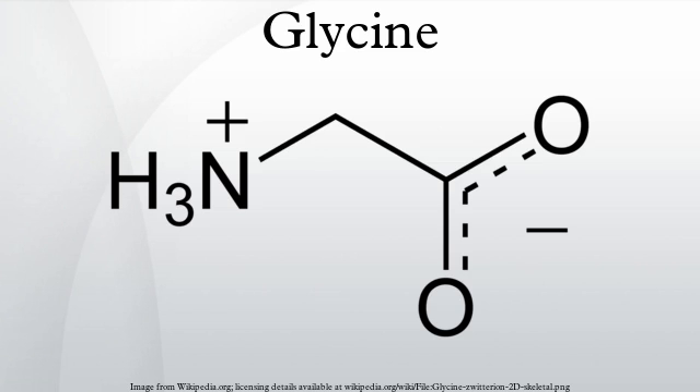The LD50 of glycine is 7930 mg per kilogram in rats, and it usually causes death by hyperexcitability. There is some evidence showing that 3000 mg of glycine before bedtime improves sleep quality. Glycine has also been positively tested as an add-on treatment for schizophrenia.